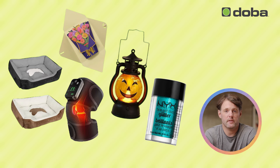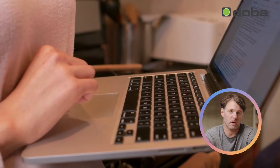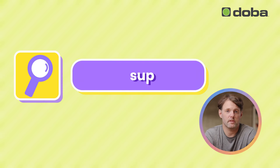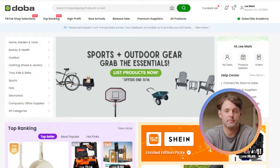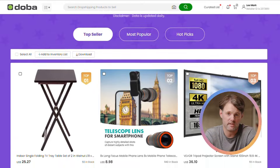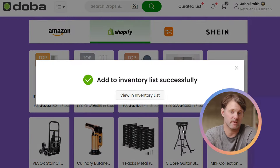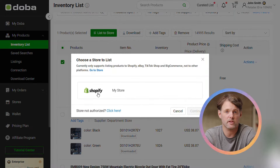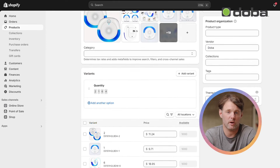With our winning dropshipping products selected, the next step is to list them in your store. While you can manually enter product titles, images, and descriptions from the supplier's website, this approach is both tedious and time-consuming. Fortunately, there's a more efficient way to manage this process using the DOBA dropshipping platform. DOBA is an all-in-one automation solution that simplifies your dropshipping business. It helps you discover winning products, partner with private suppliers, and fulfill orders seamlessly. Its one-click import feature automatically transfers all product information, saving you significant time compared to manual uploads.